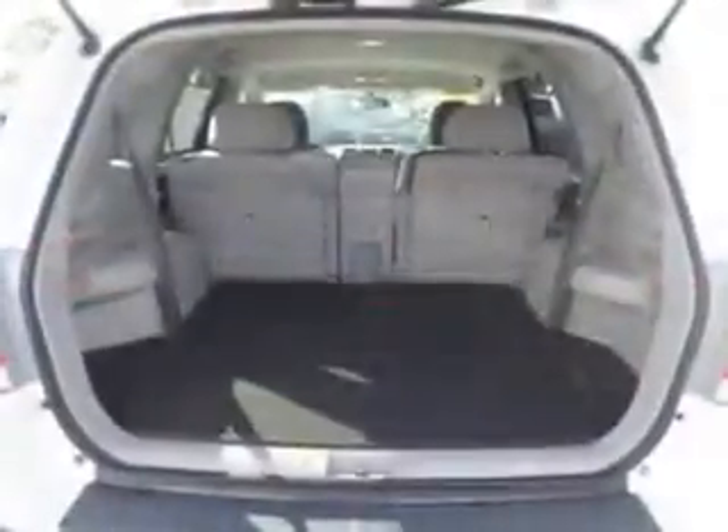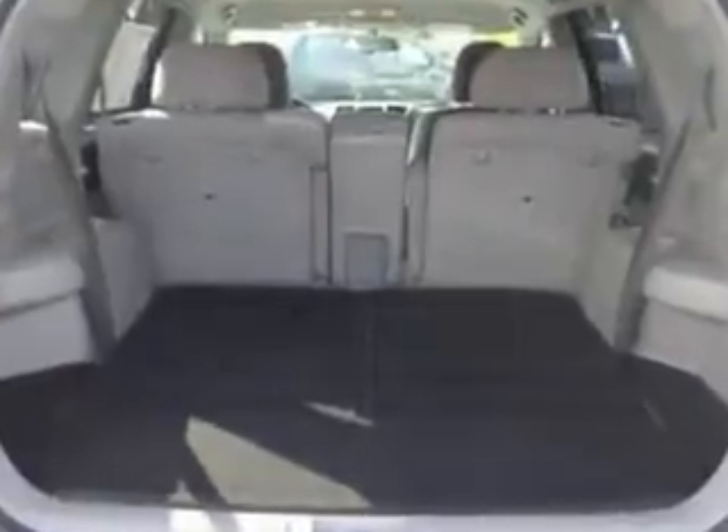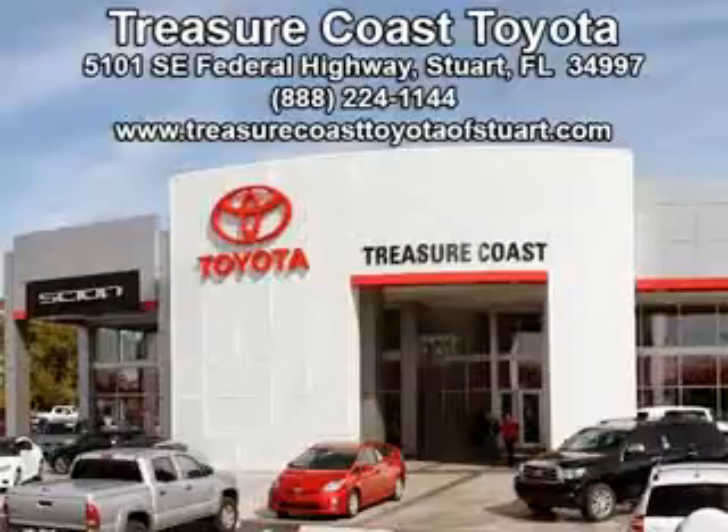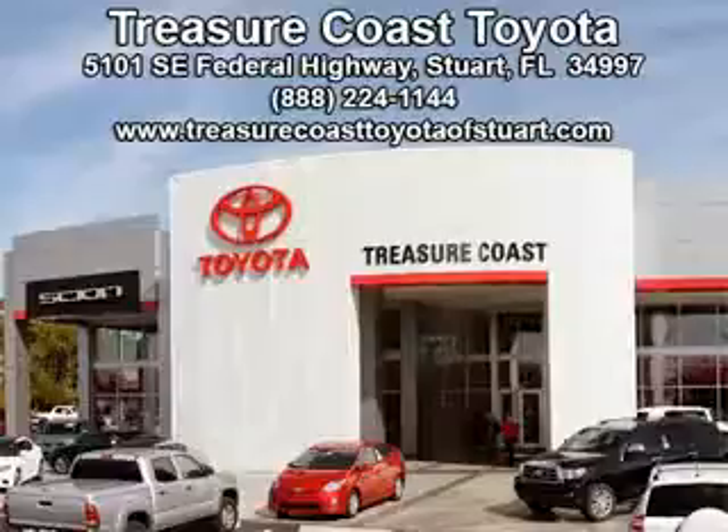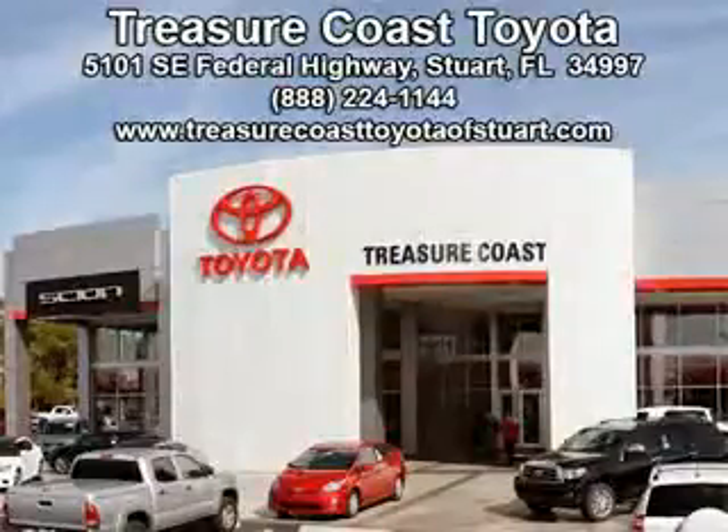See us at Treasure Coast Toyota today. Come visit our dealership in Stuart, Florida at 5101 Southeast Federal Highway, or on the web at TreasureCoastToyotaOfStuart.com, or call 772-236-5082 now to experience the Treasure Coast Toyota difference.